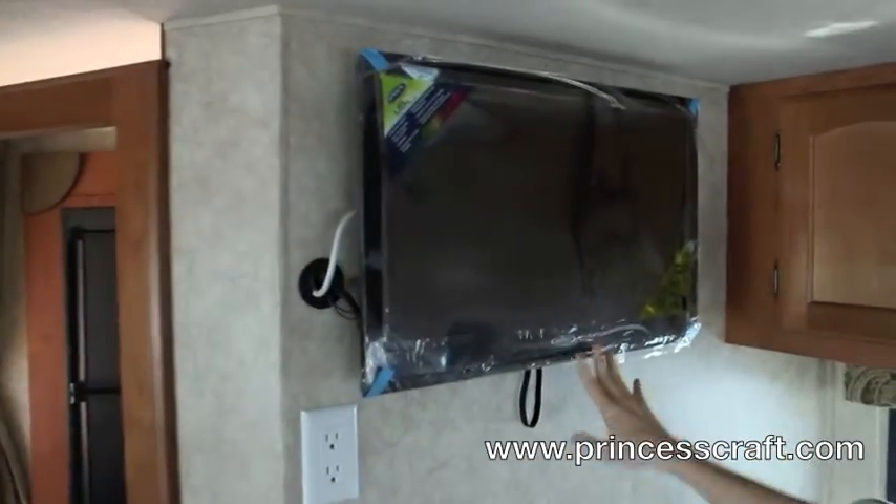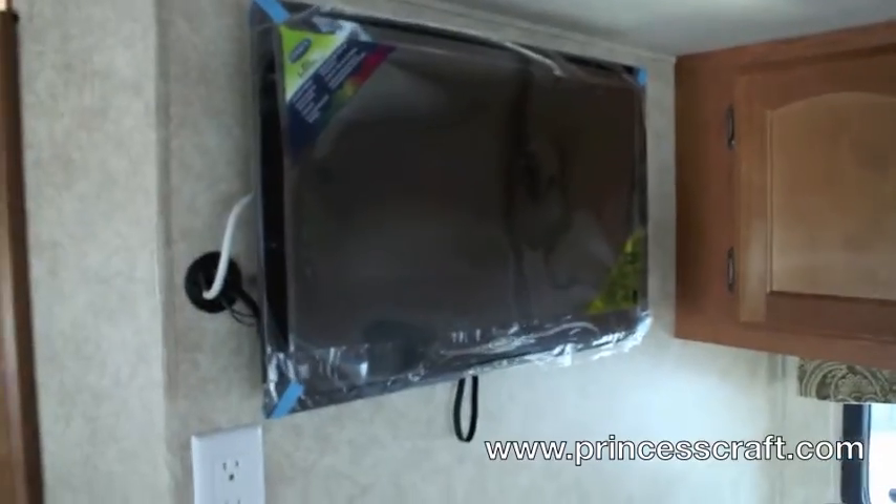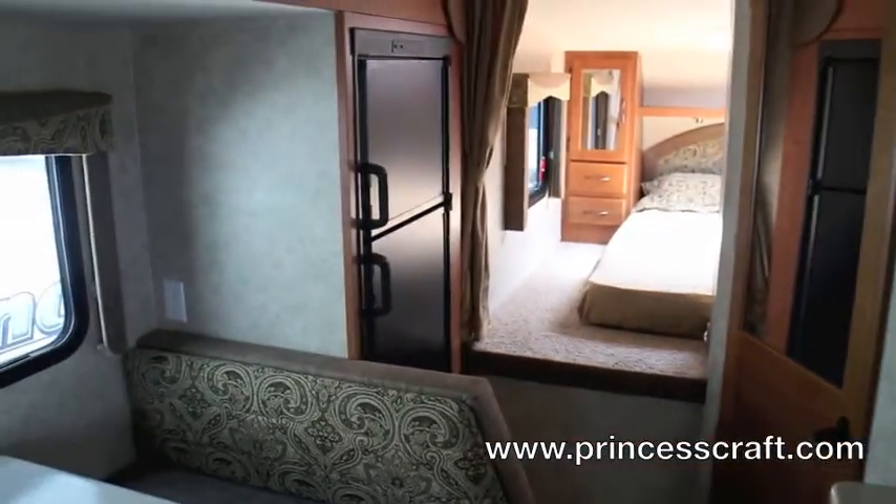The 24-inch television of course comes out and can swivel around for the dinette as well. Part of the kitchen is your eight cubic foot refrigerator over there — double door.